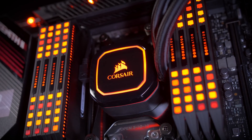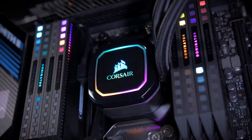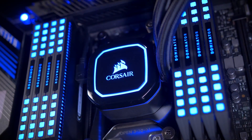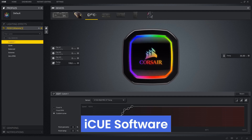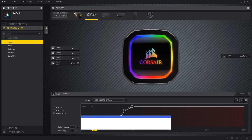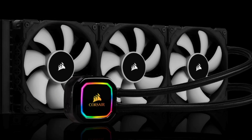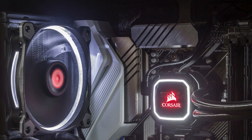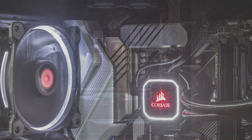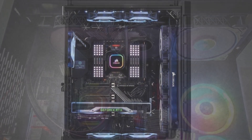However, the H150i RGB PRO XT comes at a high price point, and its large 360mm radiator may not fit smaller cases, so checking space requirements is essential. Additionally, the iCUE software, though powerful, can be overwhelming for beginners. Overall, the Corsair iCUE H150i RGB PRO XT combines high performance and visual appeal, making it a top choice for enthusiasts and professionals seeking an effective and customizable cooling solution.